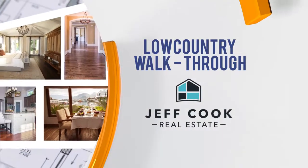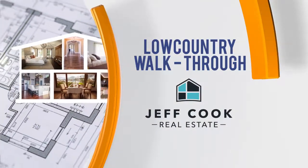Low Country Walkthrough, sponsored by Jeff Cook Real Estate. Welcome back to Living Local. Joining us today, a real estate expert with Jeff Cook Real Estate. My name is Rebecca West, and today we'll be doing a walkthrough at our listing at 83 Romney Street in Charleston.